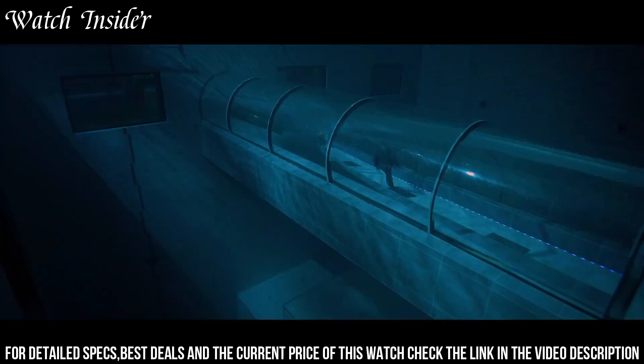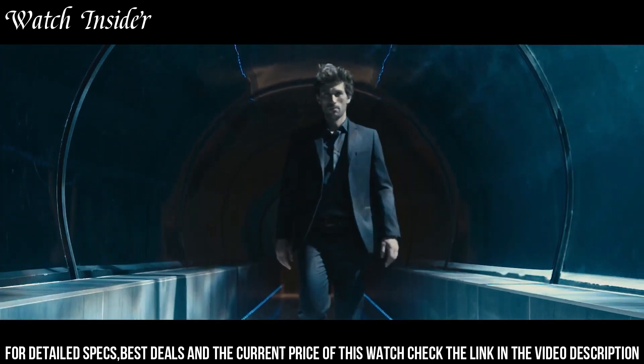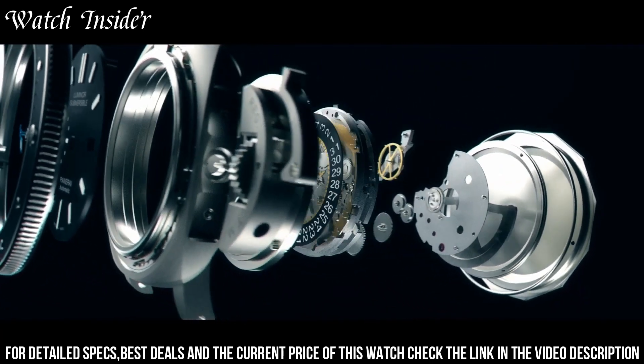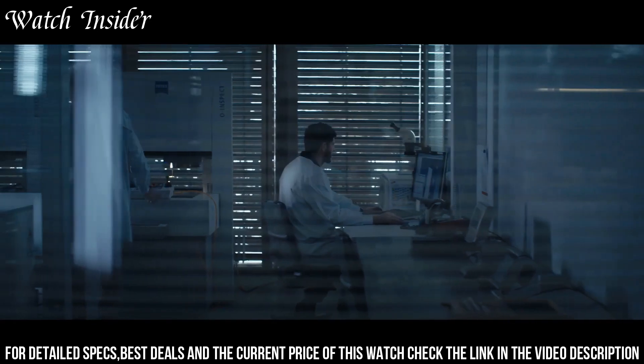Additional features include GMT and power reserve indicator. Whether you're a professional diver or simply looking for a stylish and reliable watch, the Panerai Submersible is a great choice.